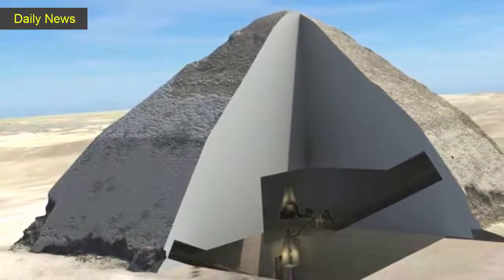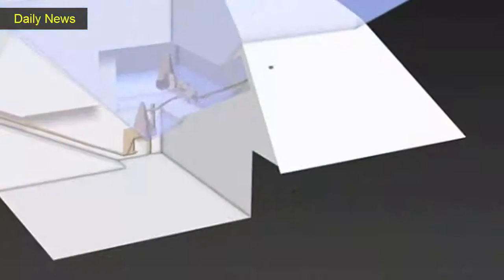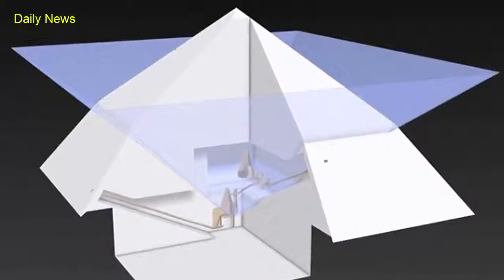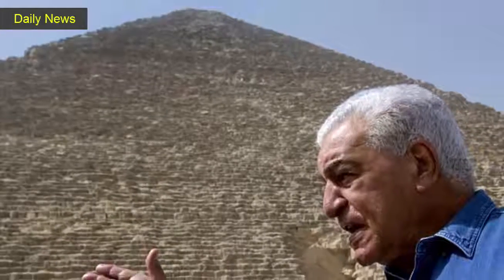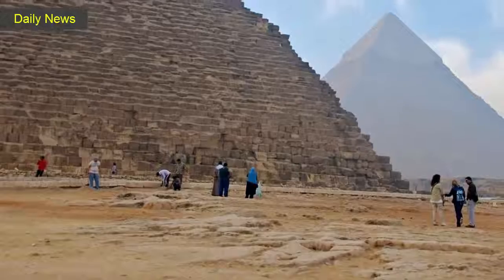In an article published in the journal Nature on Thursday, an international team said the 30-yard void deep within the pyramid is situated above the structure's grand gallery and has a similar cross-section. The purpose of the space is unclear, and it's not yet known whether it was built with a function in mind or if it's merely a gap in the pyramid's architecture.